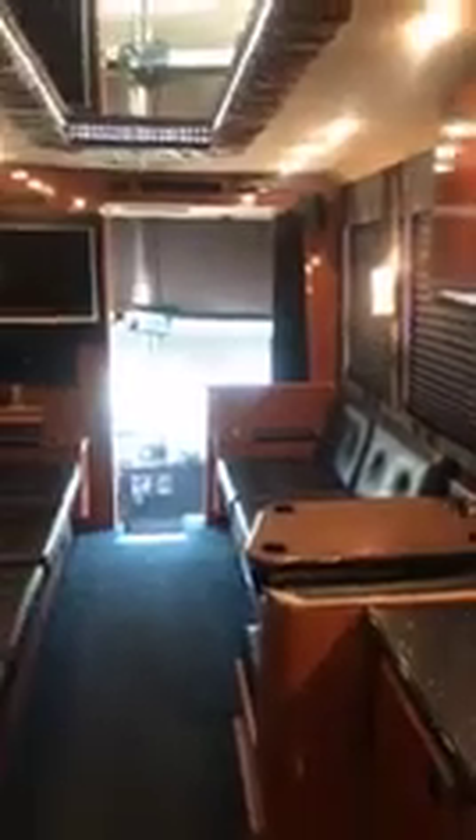This is our front lounge area — let me back up a little bit and give you a view of that. There's the front lounge with lots of seating so they can hang out up here while we're driving. Same as the back, we've got a Sony sound system with Bose surround sound and a subwoofer underneath so they can get nice and boomy.